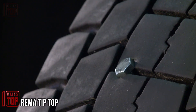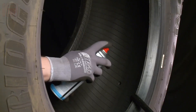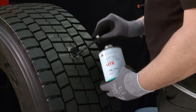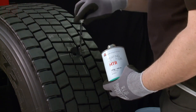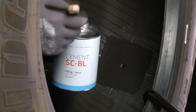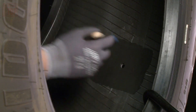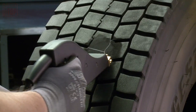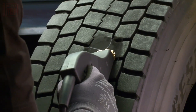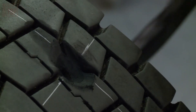Now let's shift our focus to the tools offered by Rima Tip Top. This company has achieved significant success — as evident from its name. In the fiscal year of 2020, they achieved impressive sales of approximately $1 billion, primarily attributed to their tire repair products. The Rima Tip Top team provides a comprehensive range of products including vulcanizing heat presses, balancing equipment, and a diverse selection of compounds, tools, and repair patches.